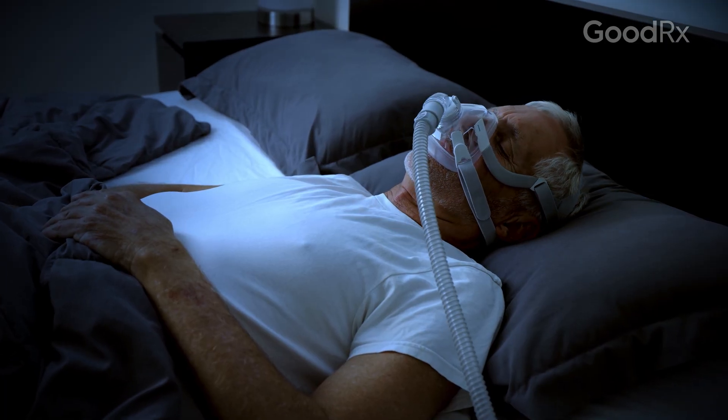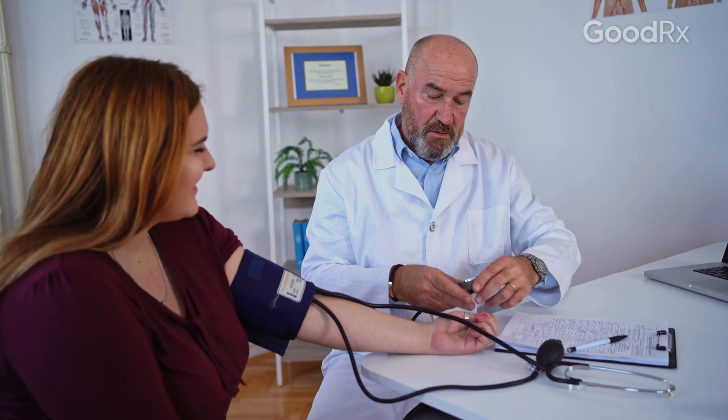Some are approved for type 2 diabetes, others are approved for weight management, and some even have additional health conditions they're approved for, like obstructive sleep apnea or to improve cardiovascular health.